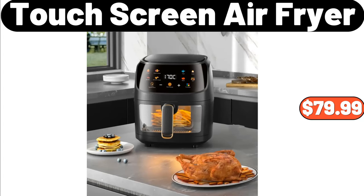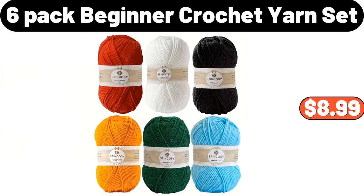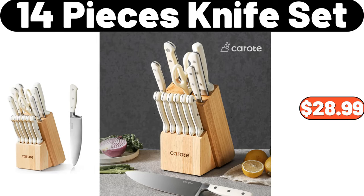Serving Bowl, $11.99. 6 Pack Beginner Crochet Yarn Set, $8.99. Kitchen Faucet, $48.99. Kirkwood Thin Slice Chicken Breasts 1.4 Pounds, $5.59. 14 Pieces Knife Set, $28.99.